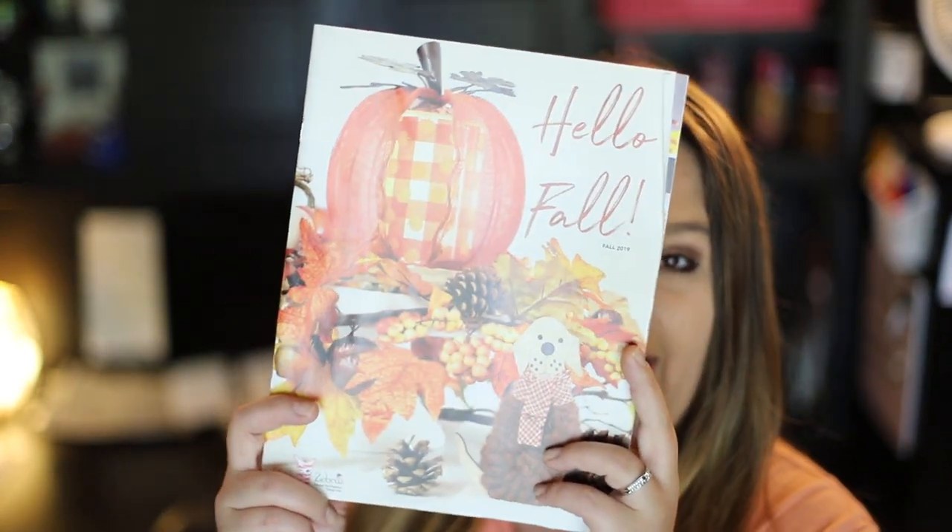Hey everyone, it's Ashley Gilligan, Independent Consultant and Manager with Pink Zebra. In today's video, I have another honorable mention product for you. I've had a lot of these throughout the past couple of weeks, but I'm just so excited about a few special products out of this new Fall 2019 catalog that launched this summer.